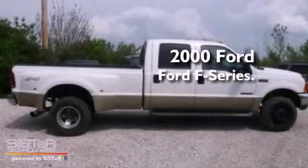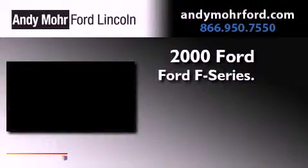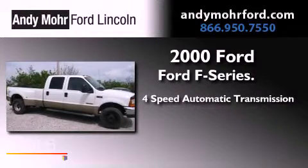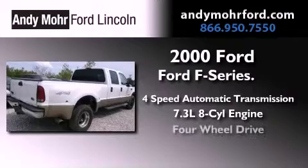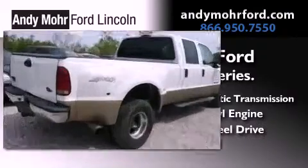This is a 2000 Ford F-Series. This truck has a 4-speed automatic transmission, a 7.3-liter V8, and the added capability of 4-wheel drive.